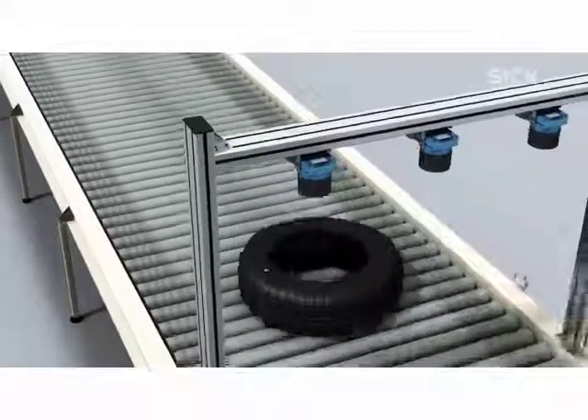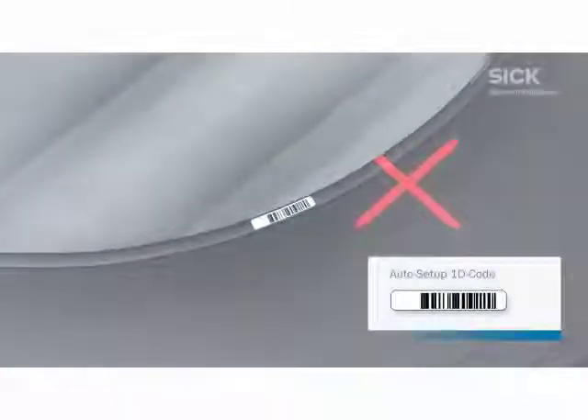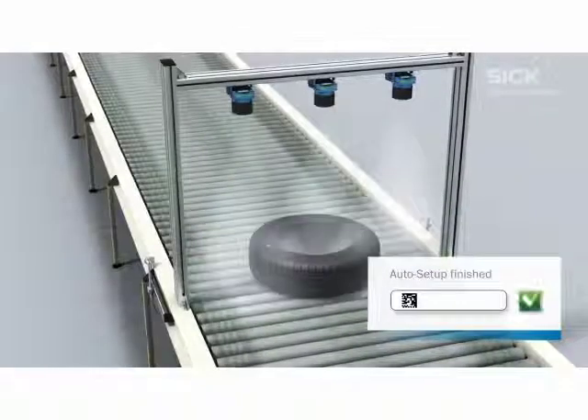The Lektor 650 is designed for intuitive setup. The integrated aiming laser assists in the positioning of the code, after which the auto setup function makes the configuration settings automatically, whether barcode or matrix code.